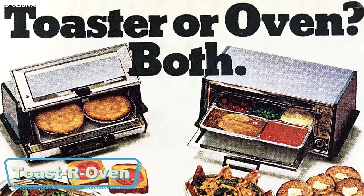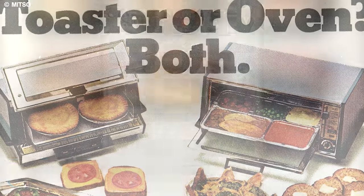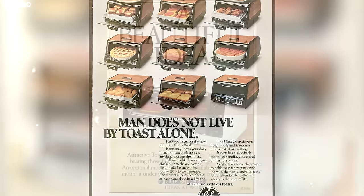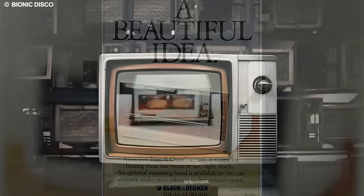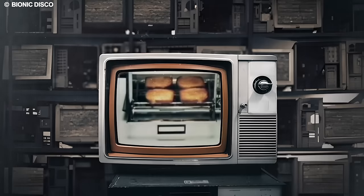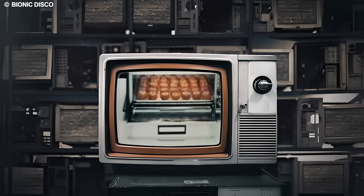The Toast R Oven, a distinctive and clever appliance originating from the 1970s, seamlessly combined the functionalities of a toaster and an oven. It offered a versatile solution for quick and efficient baking and toasting. During a period marked by a heightened awareness of energy conservation, the Toast R Oven emerged as a practical and energy-efficient alternative to traditional appliances.